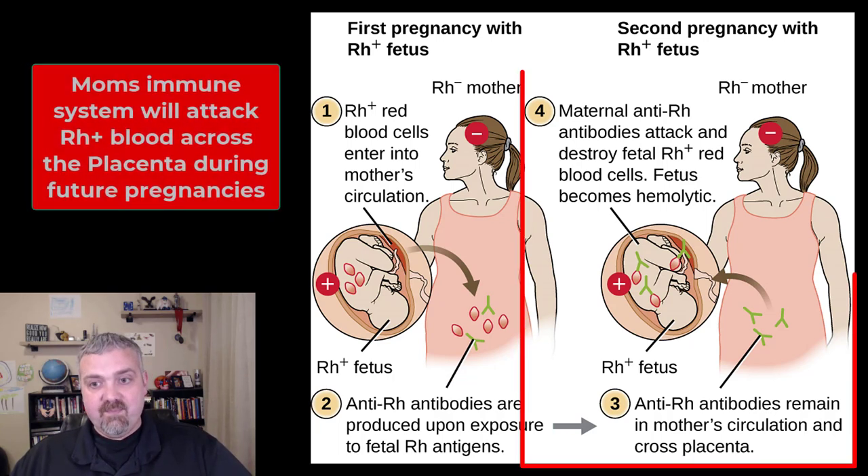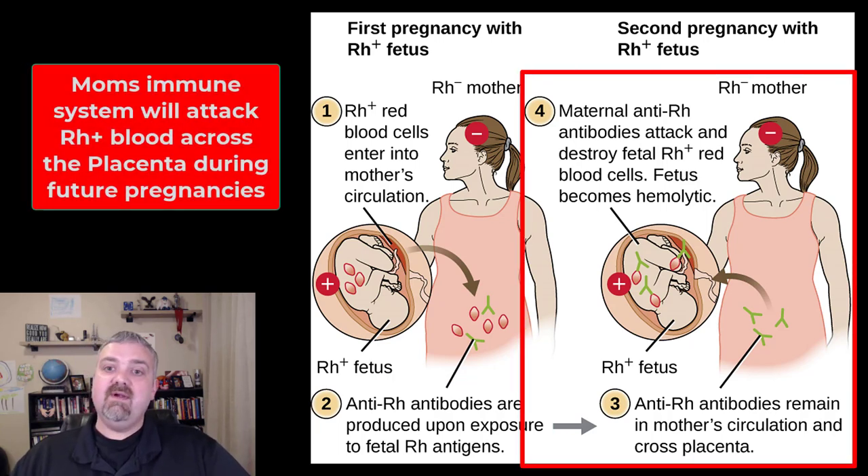But now we have the second pregnancy — same RH negative mother, another RH positive baby — but mom's anti-RH antibodies can cross the placenta and they can attack and destroy the RH positive red blood cells of this second baby.